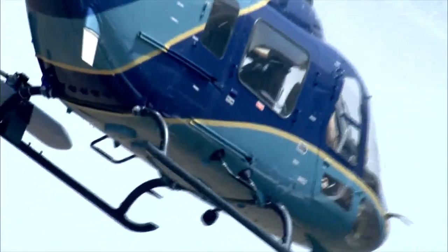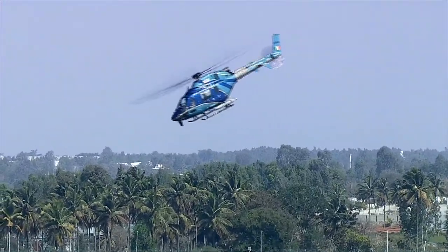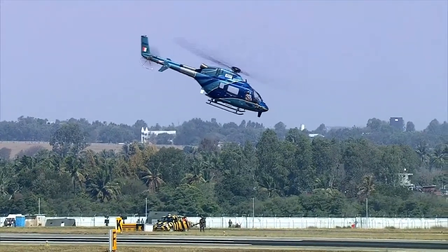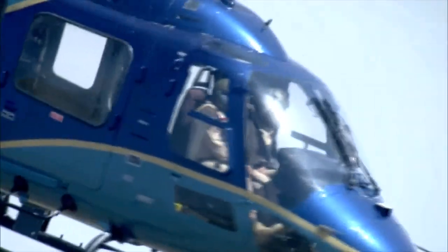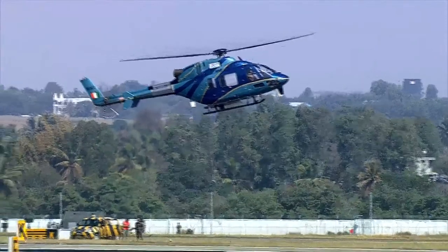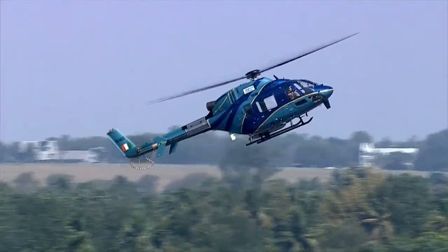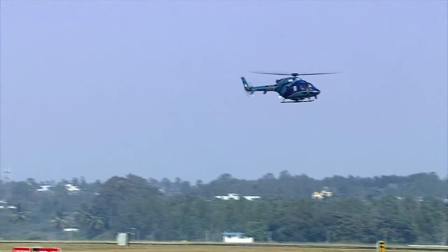Ladies and gentlemen, here we have the Light Utility Helicopter right in front of us performing a unique helicopter maneuver — the Pirouette. Wing Commander Huni Pillai is keeping the nose pointed to the center as he laterally traverses the circumference of that circle. A very deft maneuver, this demonstrates adequate control power, agility, and extreme experience of the test pilot. There they go, and perform the extreme tail-up maneuver.